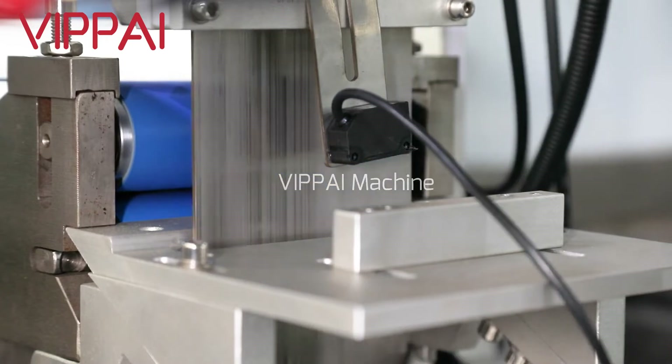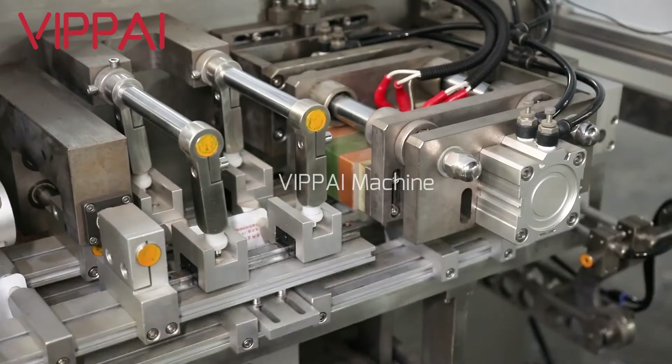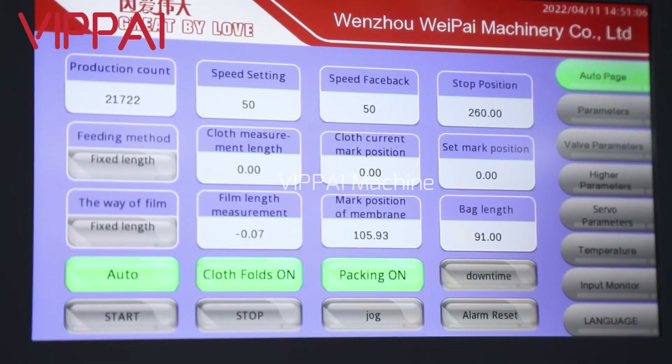It can replace the punching machine, forming machine, folding machine, filling machine, sealing machine, and other equipment in the traditional manual workshop production.